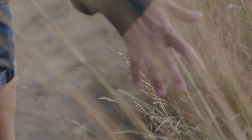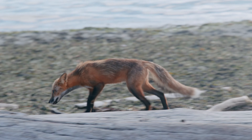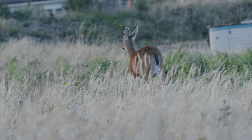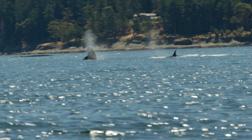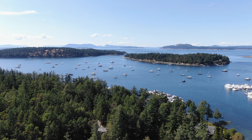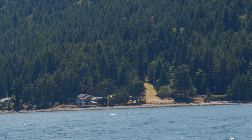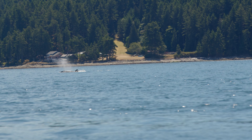Welcome to the San Juan Islands. In this ultimate travel guide, I'm going to show you the top things to do, see, and eat here. So let's get right into it.